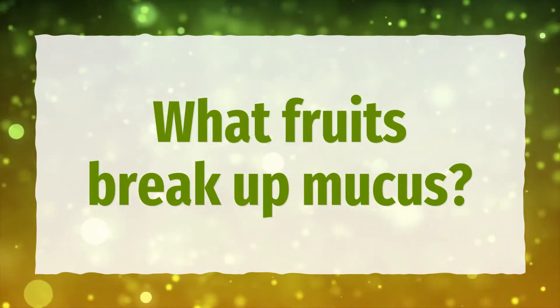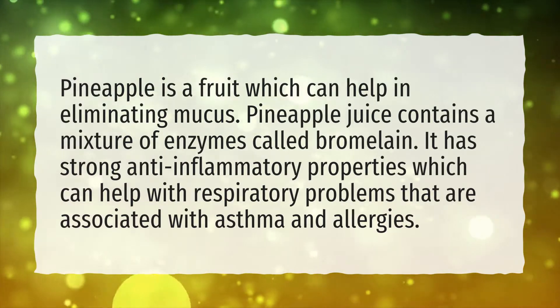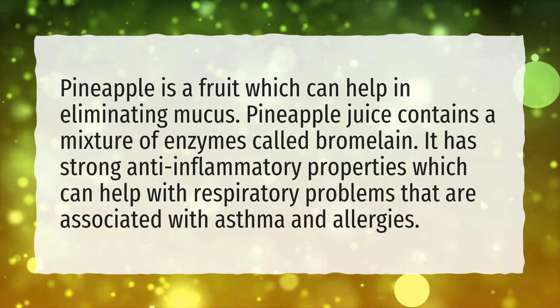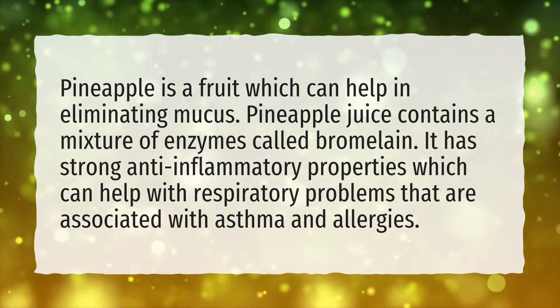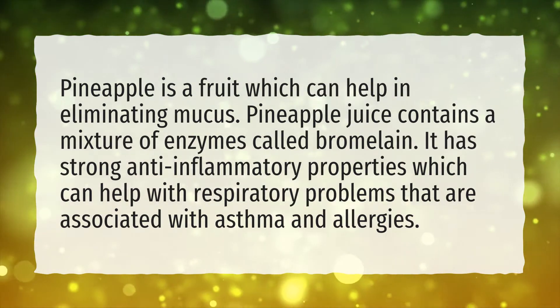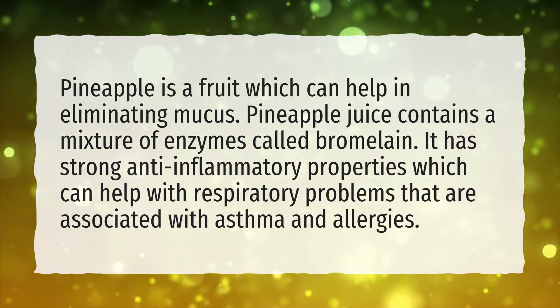What fruits break up mucus? Pineapple is a fruit which can help in eliminating mucus. Pineapple juice contains a mixture of enzymes called bromelain. It has strong anti-inflammatory properties which can help with respiratory problems that are associated with asthma and allergies.